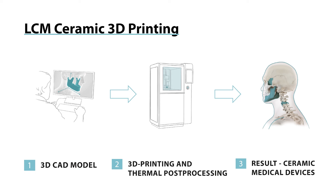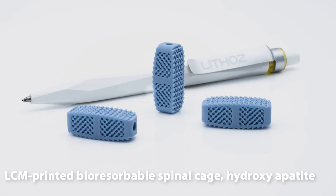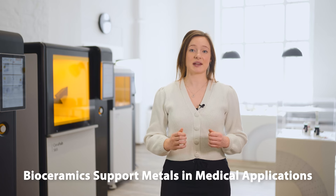By combining this unique material property with LCM ceramic 3D printing technology, you can manufacture a powerful new generation of patient-specific implants with entirely variable and complex geometries. These implants, which mimic both the porosity and geometry of natural human bone, efficiently promote healing and regrowth. The design freedom offered by 3D printing also opens the door to an expanded range of applications for both patients and surgeons. 3D printed bioceramics can therefore support metals in medical applications, with the two materials working together to offer a smoother and quicker recovery for each patient.